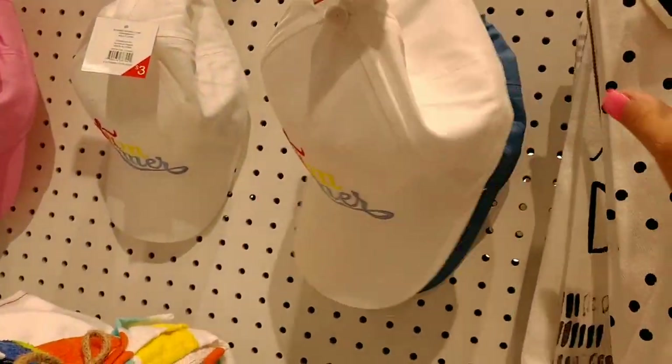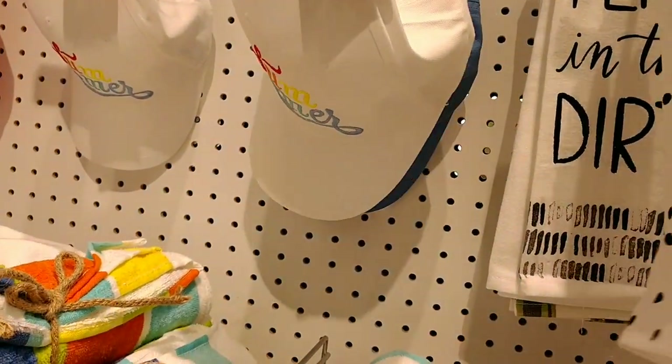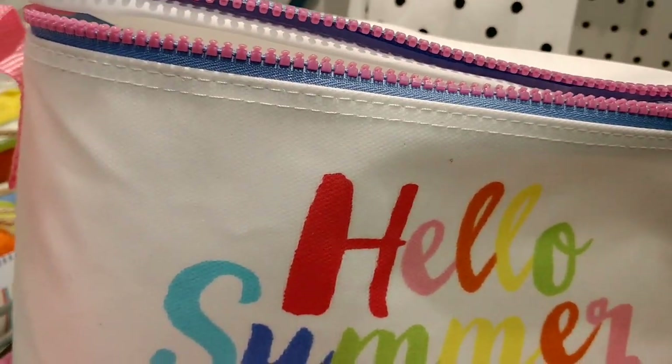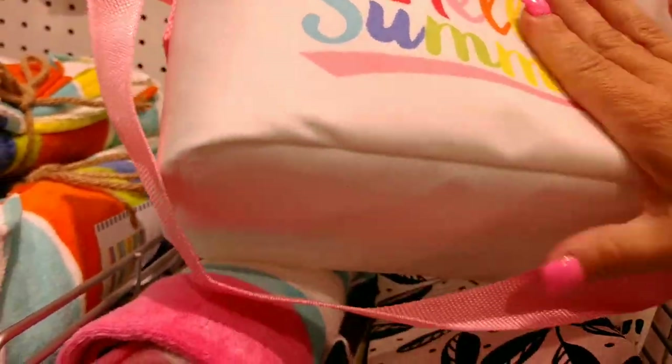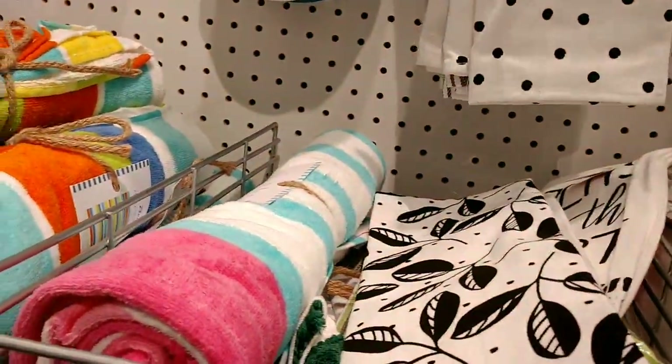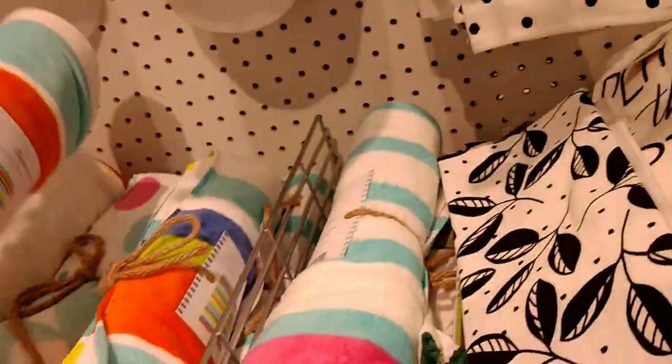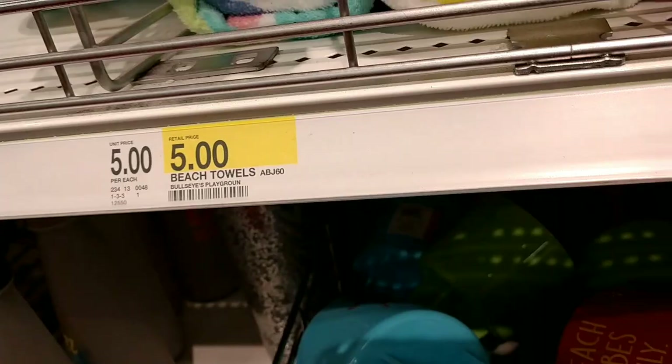They have bags and candles and towels and hats — cute little things for if you're going to have a graduation party or just a get-together. This is a cute little cooler bag — Hello Summer — I do believe that was $5. And these towels are fantastic, they're $5. Buy a whole bunch and for a pool party give them away as a favor. I think it's a great idea.